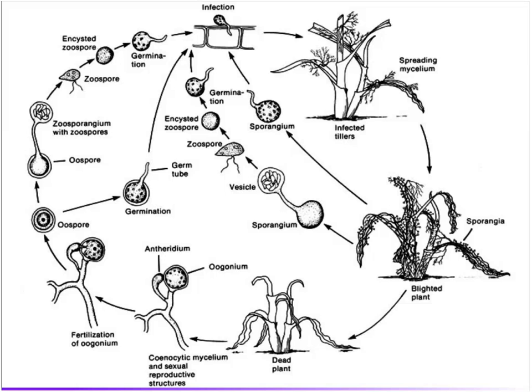Here's the life cycle slide. Starting at nine o'clock on the left-hand side, the oospore germinates either directly or it produces asexual spores that can swim. When it hits the leaf surface, it infects. This can blow up under cool wet conditions for Pythium ultimum, or under hot wet conditions for Pythium aphanidermatum. And you quickly end up at six o'clock with a dead plant.